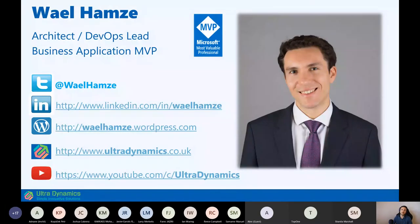A little bit of information about myself: I'm Waleed Hamzi, a Microsoft Business Solutions MVP. I've been working with Microsoft technologies for over 15 years. I started with Microsoft CRM 1.2 and we're now using the Power Platform.